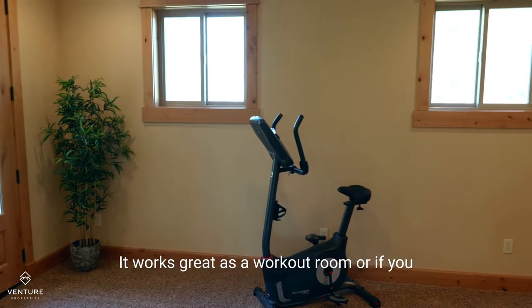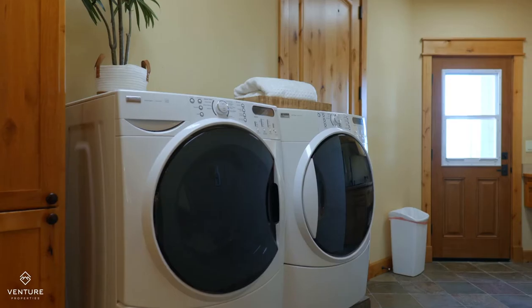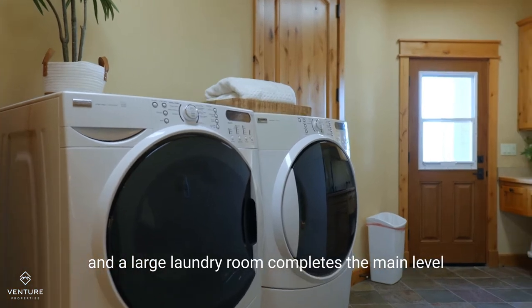There's also an amazing bonus room that works great as a workout room, or if you have little ones, this would be a perfect nursery. A large laundry room completes the main level.